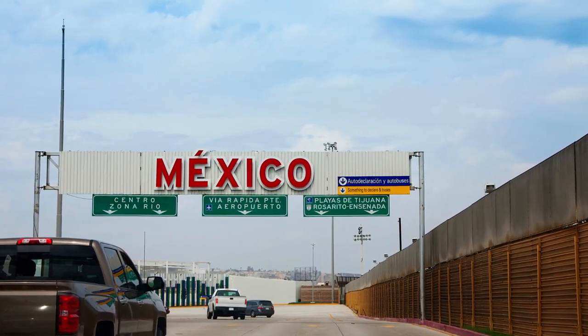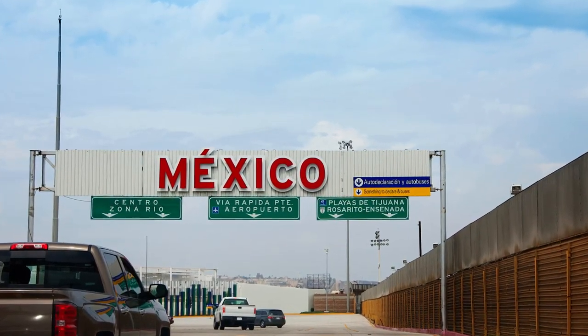Subscribers who have driven their belongings across the border in a personal vehicle recommend packing everything in see-through containers to make a vehicle inspection less likely. They also recommend having an inventory list in Spanish, even though in most cases officials will just give that a passing glance.